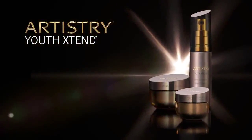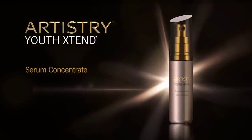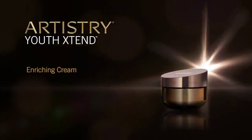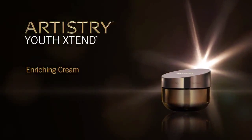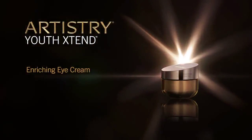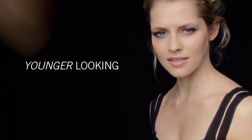Artistry Youth Xtend presents Serum Concentrate, formulated with the highest levels of LifeCert. This lightweight serum smooths the look of fine lines and wrinkles. Enriching Cream, a rich and sumptuous cream, revitalizes for a softer, younger look. Enriching Eye Cream diminishes the look of fine lines and wrinkles in the delicate eye area for vibrant, younger looking eyes.